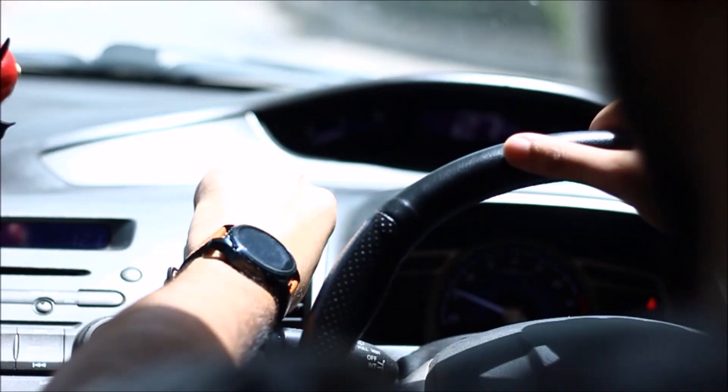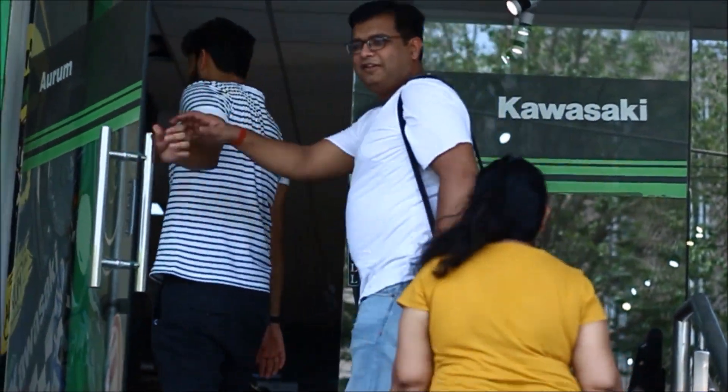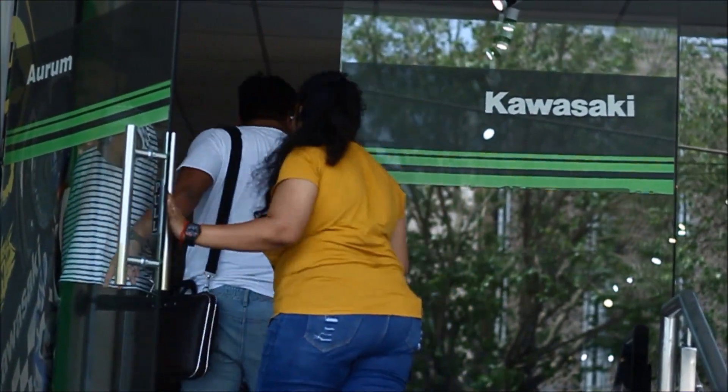Today we'll be visiting the Kawasaki store in Chhattarpur, which is known to have the most elite models of bikes in Delhi. Me and my brother were very excited to test them. As you can see, we finally reached. He helped us a lot to explore this store, and without him it would not have been possible.